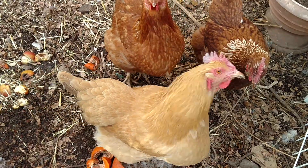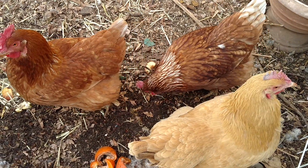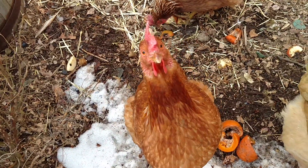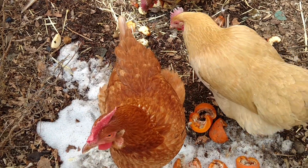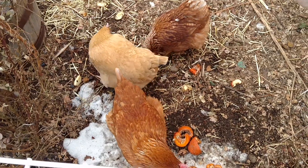These here are my chickens. We call them the Sanderson Sisters. The blonde one is Sarah, the little scruffier-looking one is Winifred, and this one's Mary. We have so much fun with these little chickens — they are the cutest things. Their personalities, I love them, they are so fun.